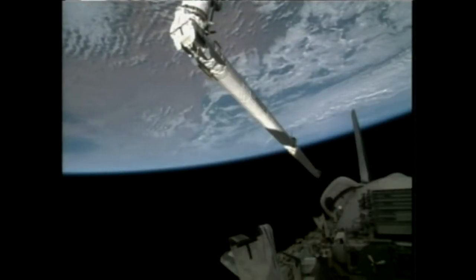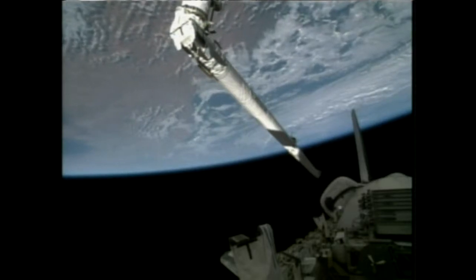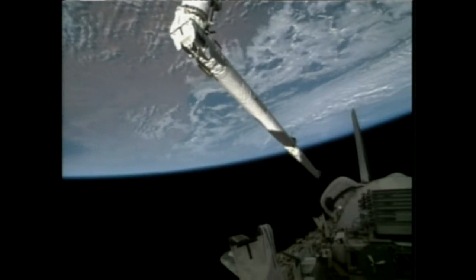The crew completed the routine Flight Day 2 inspection of the thermal protection system of the space shuttle using the orbiter boom sensor system in the grip of the space shuttle's robotic arm to survey the reinforced carbon-carbon panels and the heat shield tiles on the starboard and port wings of the shuttle as well as the nose cap, looking for any evidence of damage from debris either from during ascent or while the shuttle has been on orbit.